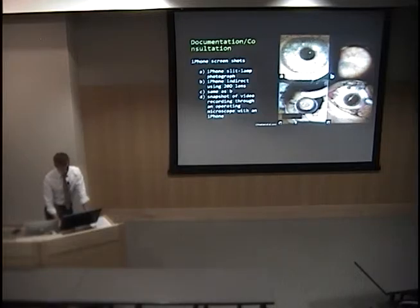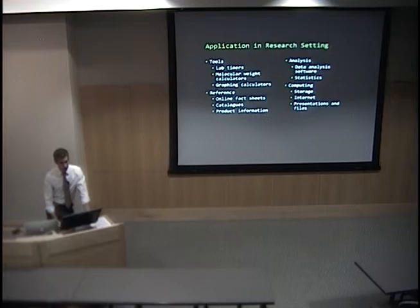This might be useful for documentation or consultation in different areas of practice. Screenshots taken using the iPhone show images from the slit lamp and indirect lens. These capabilities are not limited to the iPhone — Android has great applications and cameras, so any smartphone should be capable. They also used it in the surgical setting, recording video through an operating microscope during what appeared to be a vitrectomy.